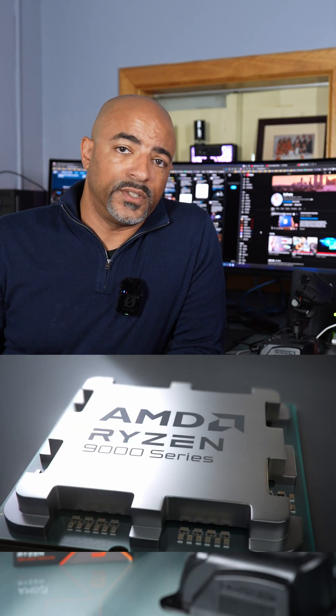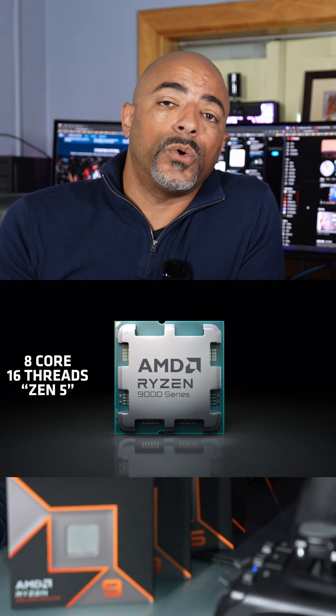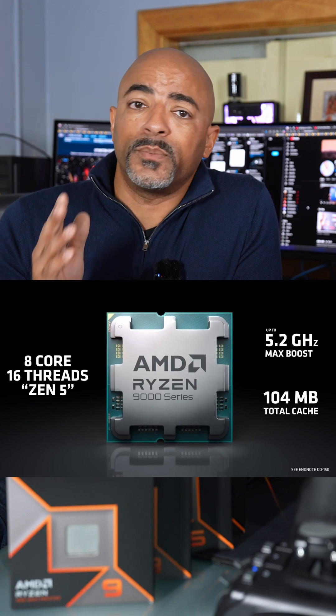It looks like AMD is making your CPU decisions nice and easy when it comes to gamers, and maybe more. The 9800X3D was announced today by AMD, and I have some information for you. The Ryzen 7 9800X3D is going to have 8 cores and 16 threads, so that's pretty decent for some multi-threaded tasks, but also gaming — specifically that X3D portion.